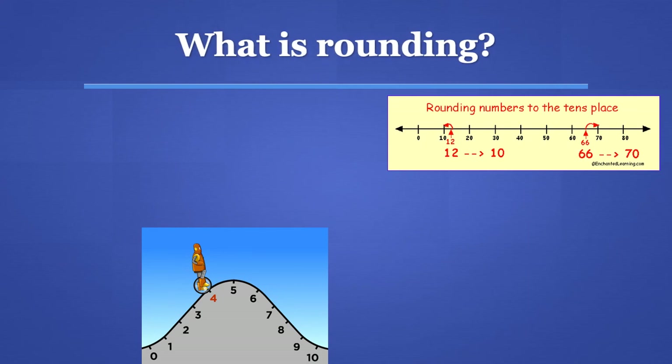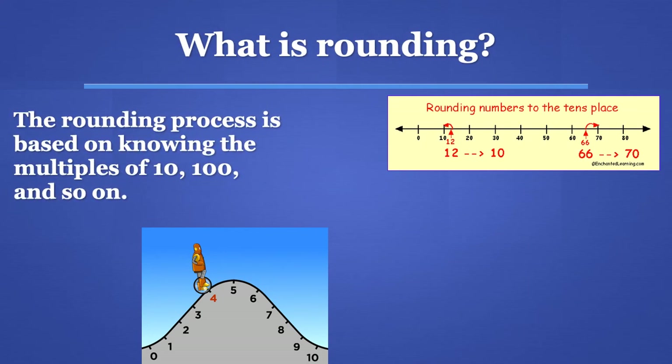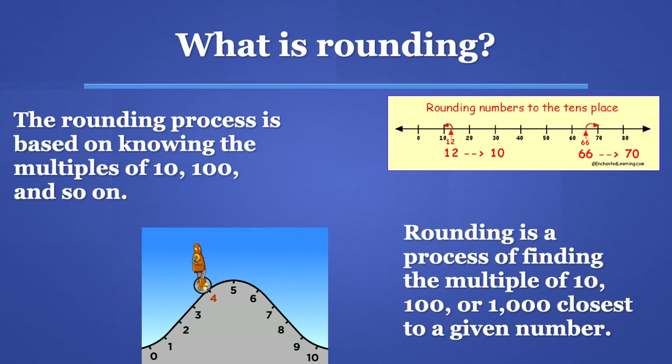What is rounding? Rounding is the process based on knowing the multiples of 10, 100, and so on. Rounding is a process of finding the multiple of 10, 100, or 1000 closest to a given number.